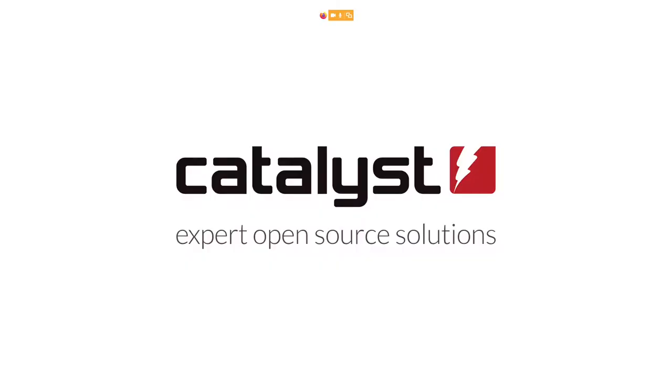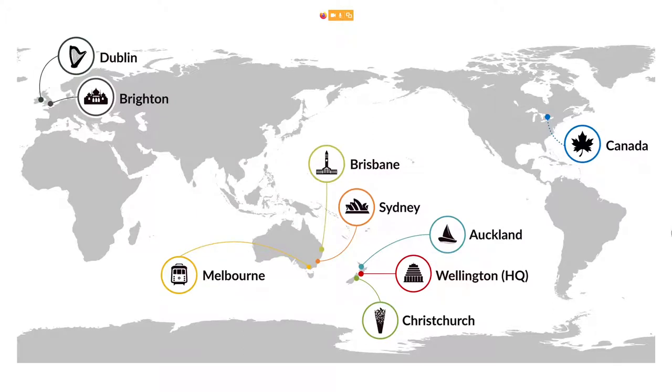Many of you already know that my name is Kristina Hopner and I work for Catalyst IT in Wellington. Catalyst is a software development company primarily for web applications. We have offices in Auckland and Christchurch here in New Zealand, as well as Sydney, Melbourne and Brisbane in Australia. We are also represented in Europe with a Brighton office in the UK and a Dublin office for the European Union. Since last year we also have an office in Canada, officially launched earlier this month.